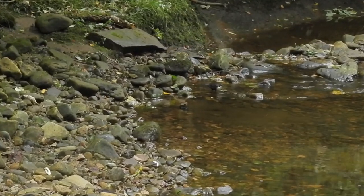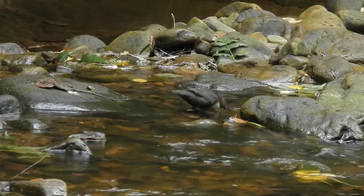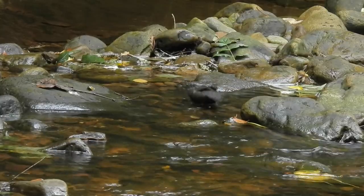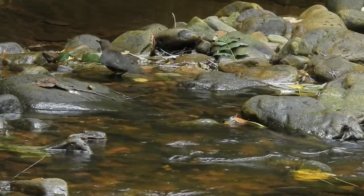Dippers have specially adapted flaps of skin over their nostrils to prevent water from gushing in when they repeatedly stick their heads underneath. This one was much less used to people than the one at the glamping site and once it saw me it disappeared upstream.